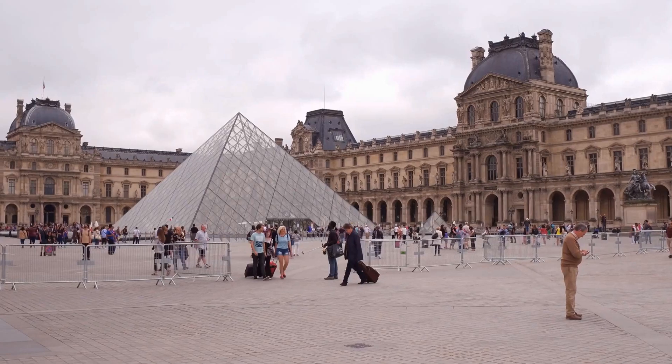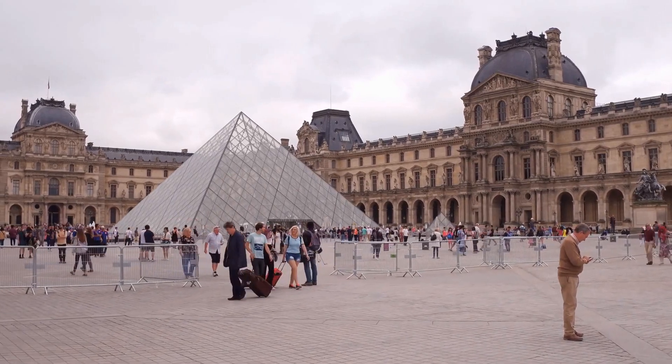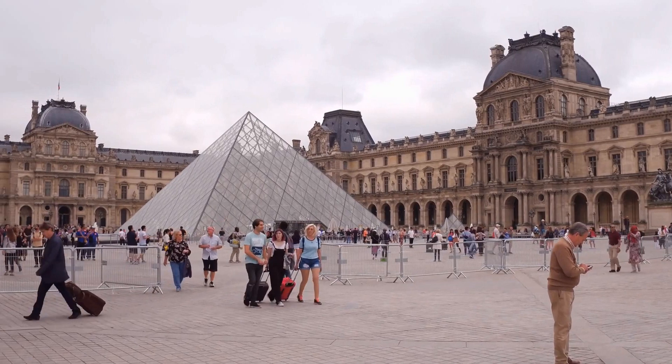Is it worth all the tourist attention, or are you better off flying to Paris to see the Louvre? Let us know what you think in the comments below!